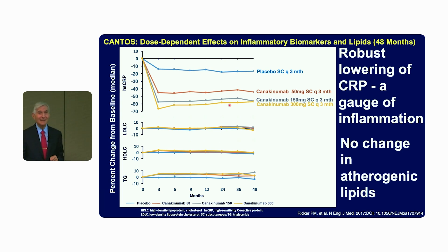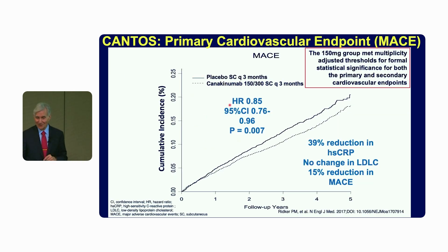So we had a very clean experiment to test the inflammation hypothesis. This is the top-line result of the CANTOS trial. I've heard this described as a modest effect — well, it's 15%, which is exactly, numerically, what is seen in Odyssey Outcomes and in Fourier with the PCSK9 inhibitors. So if this is a modest effect, so are the effects on LDL in statin-treated patients with PCSK9 antibodies.